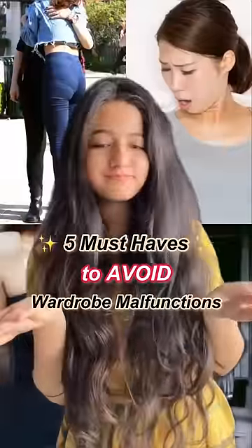5 must-haves if you want to avoid wardrobe malfunctions. If you're facing this and don't want to use thongs, then use this. Seamless underwear is magic for your trousers, bodycon dresses and even gym clothes.